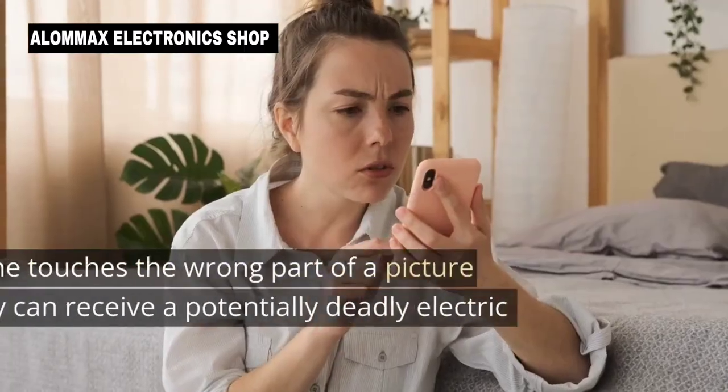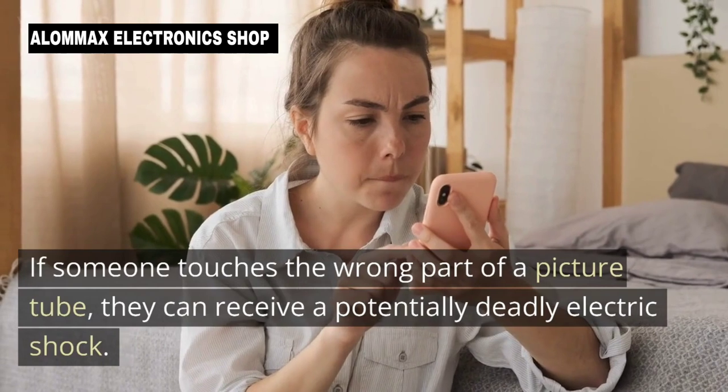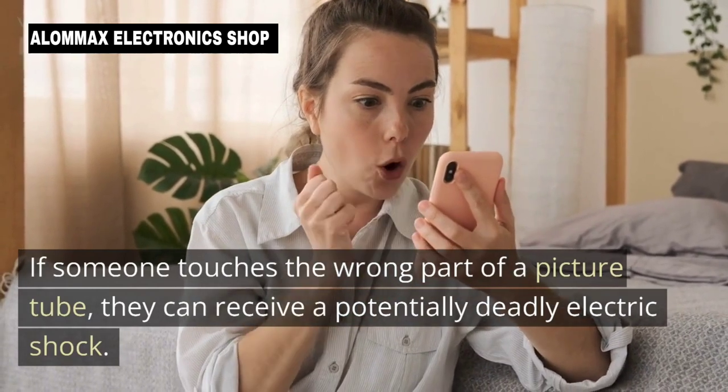Electrical shock: Picture tubes contain high voltage components that can deliver an electrical shock if they are not handled properly. If someone touches the wrong part of a picture tube, they can receive a potentially deadly electric shock.